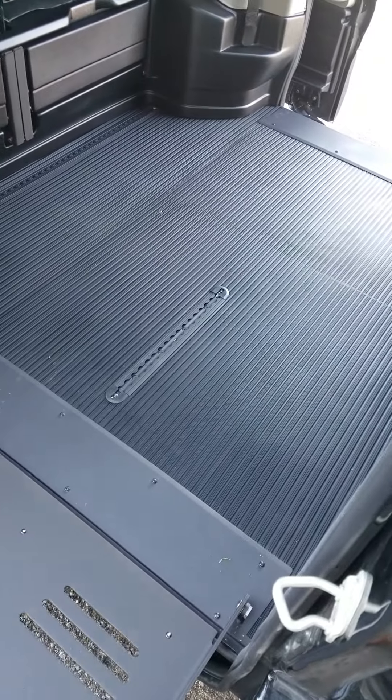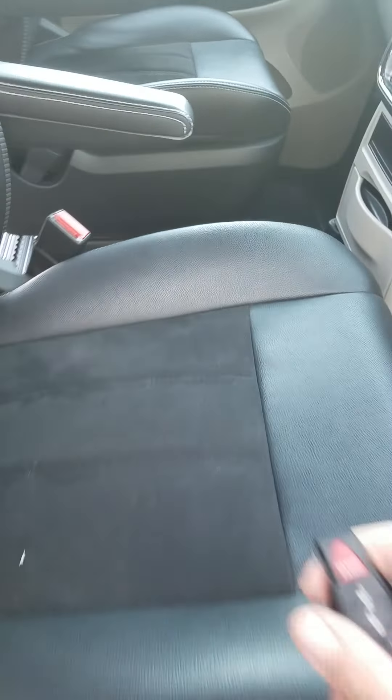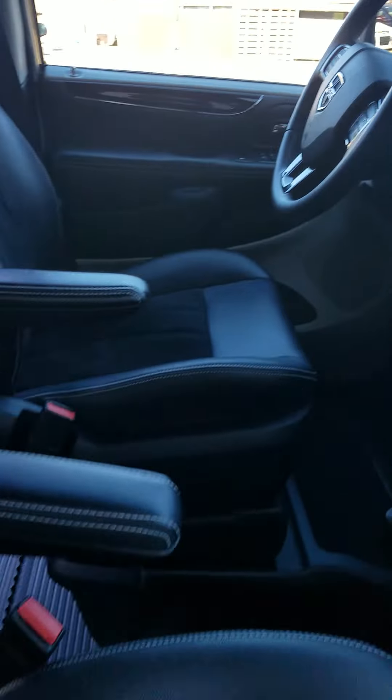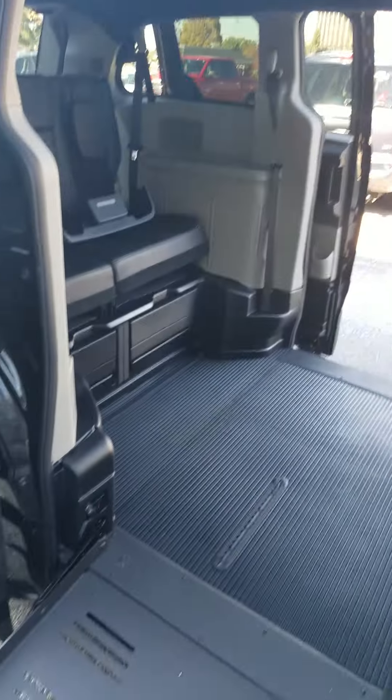We've got rubber floor, nice leather suede seats, backup camera, Bluetooth, extra tall — 56-inch door opening.